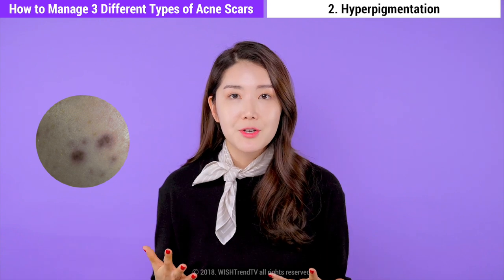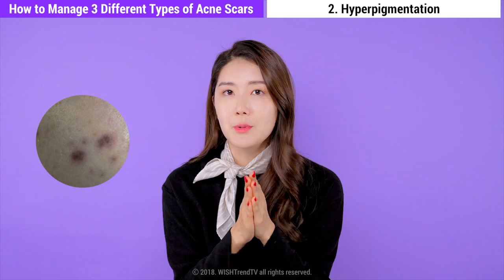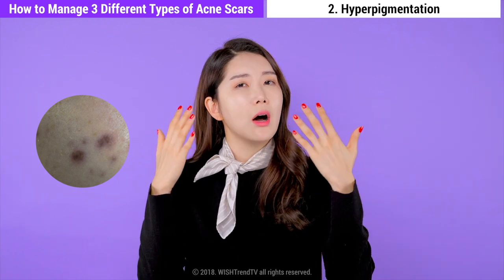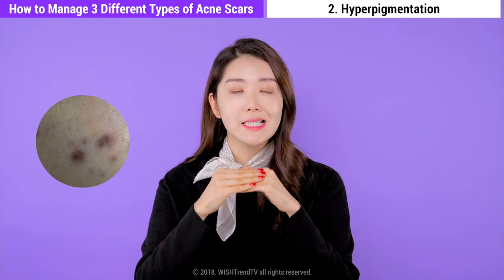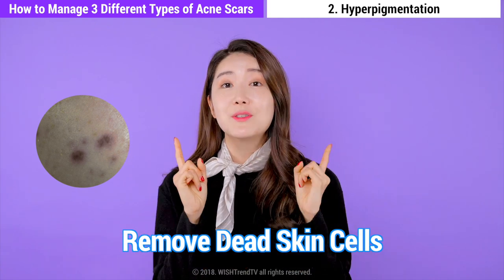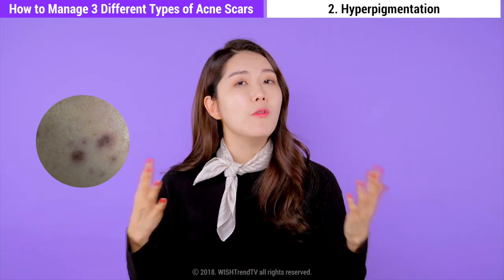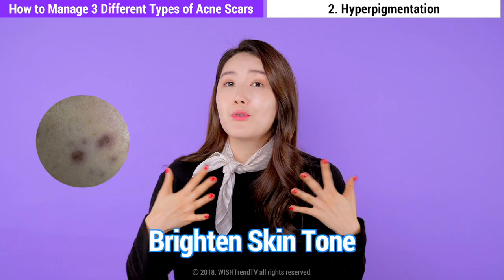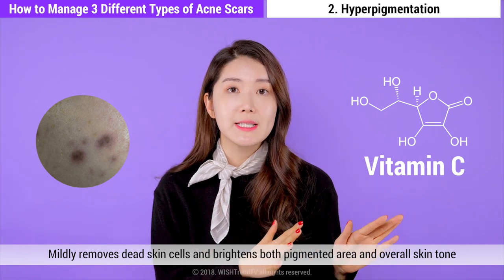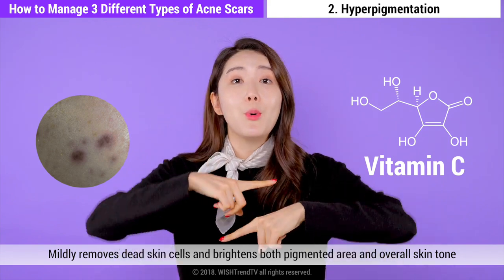Brown scars are created after you experience acne when the dead skin cells on your skin are not fully removed. This leaves a brown pigmentation at that spot. In this case, the dead skin cells block your pores and cause additional inflammation, so it's really crucial to remove all the dead skin cells and prevent the production of melanocyte. This will lessen pigmentation and give you a brightened skin tone. A great ingredient to use is vitamin C, to remove dead skin cells mildly and brighten that pigmented area.